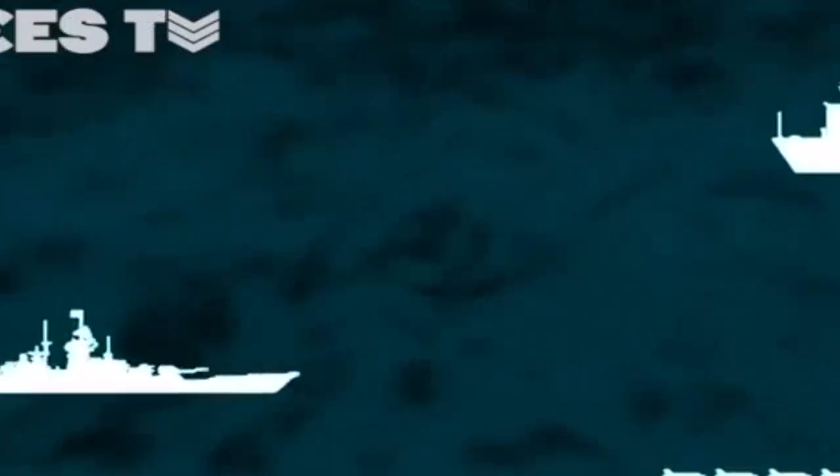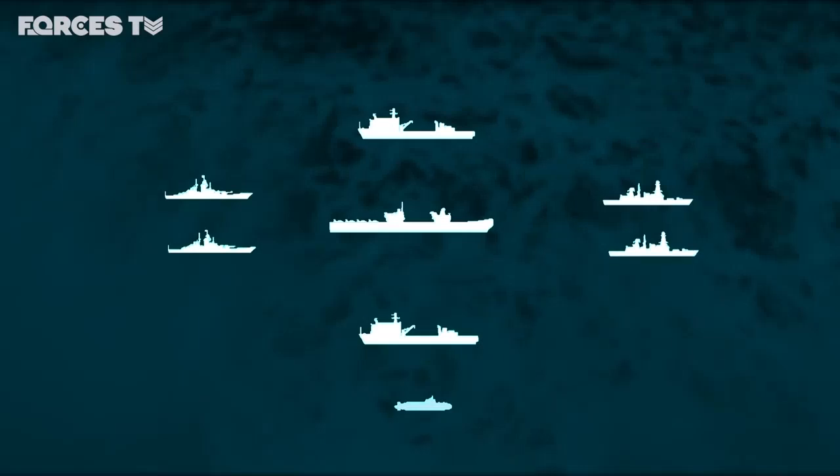Surrounding her will be the outer ring of the strike group, a formation of other ships and submarines. What it will comprise will depend on the mission.